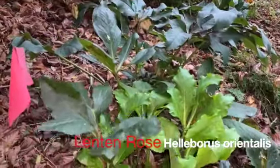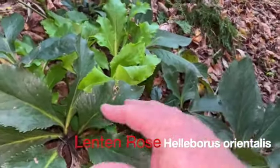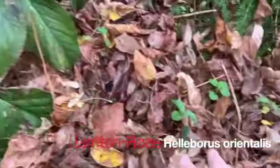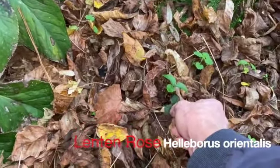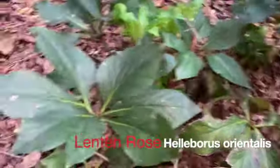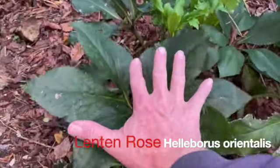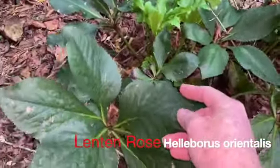It blooms again around Easter, early spring. Then it forms little seed pods, which are pretty good about self-seeding. In fact, I found a little one here that I think is a seedling of probably this one, because this had a lot of seed pods back in the fall. This is really not a bad perennial — it's evergreen — and these leaves are very large and very showy. They're so thick that they almost feel like plastic.